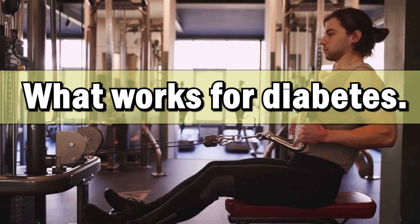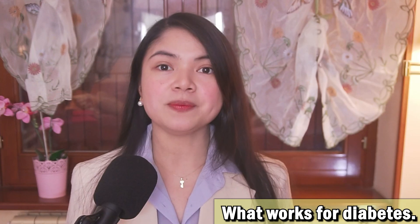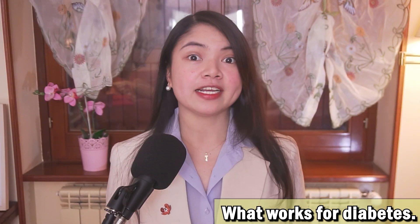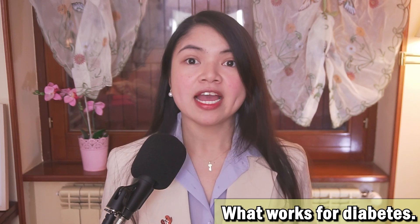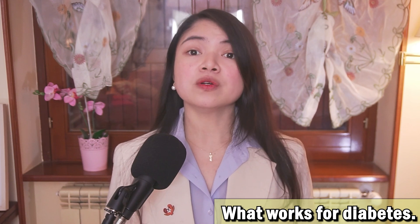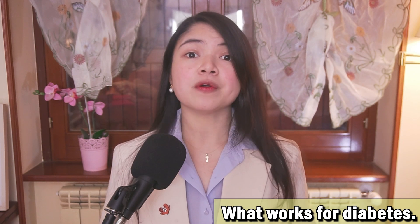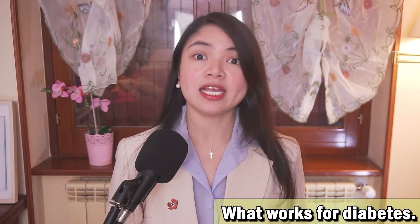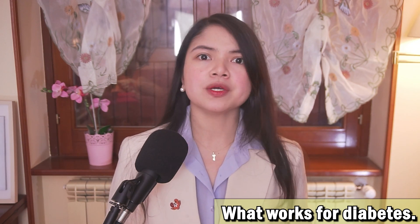One of the most impressive results Iron Will 78 achieved is lowering his HbA1c from 9.3 to 5.4. Let me be very clear: if a patient came to me with an HbA1c of 9.3, I would be extremely concerned. That's severe, uncontrolled diabetes — blood sugar that's been dangerously high for months. And what does that mean? Kidney damage, eye damage, heart disease, peripheral neuropathy, limb amputation, and more.